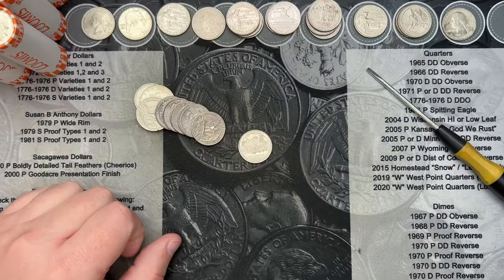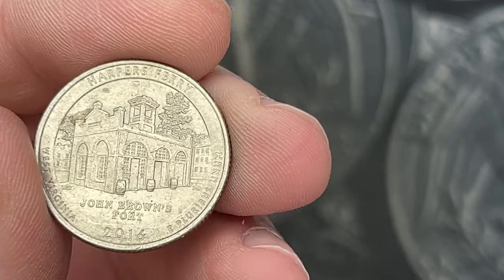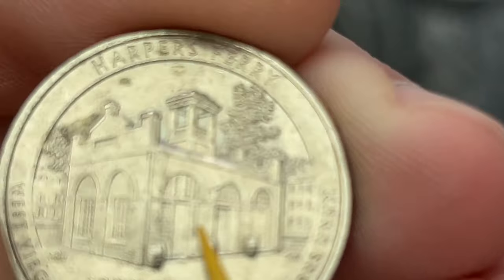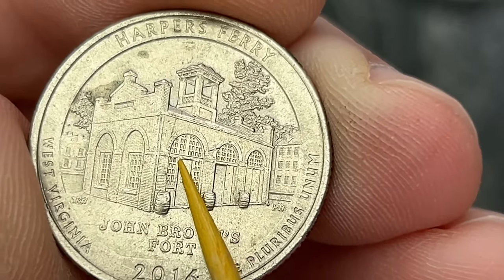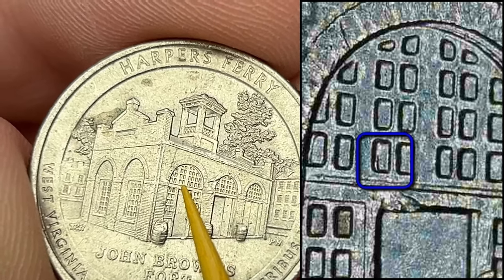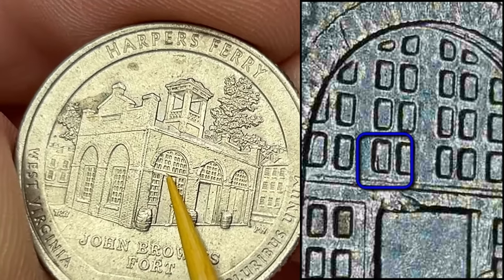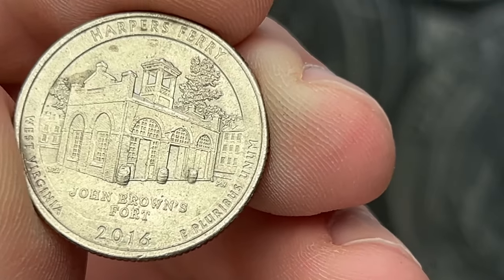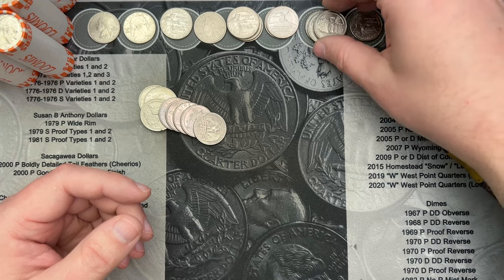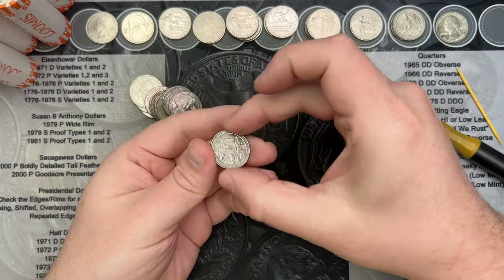It has been a while since I've filmed a find — we're now on roll 41. I think it's been more than 10 rolls. We got another Harper's Ferry that has a tiny bit of doubling in the window. It's very, very minor but it does look like doubling. So that is another double die — looks like we got four of them up here.